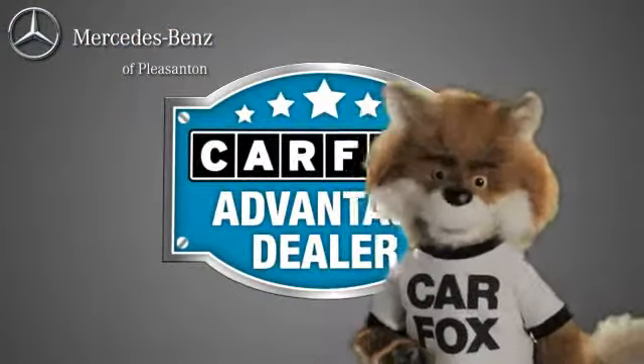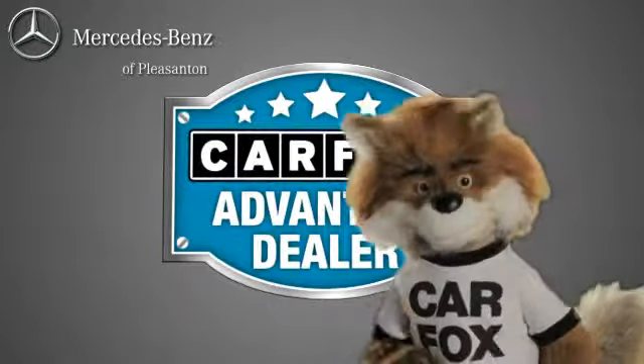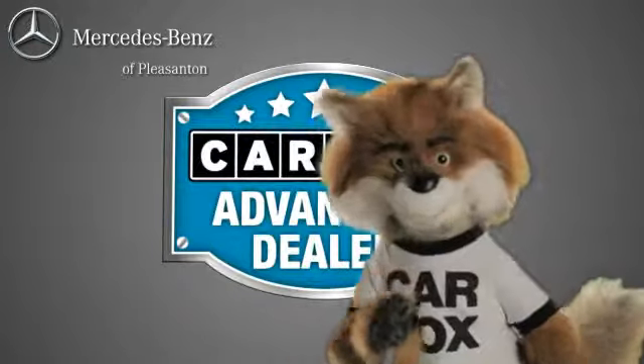Just say show me the Carfax at Mercedes-Benz of Pleasanton, a Carfax Advantage dealer.